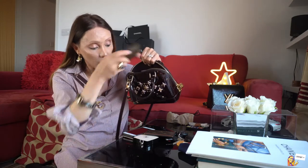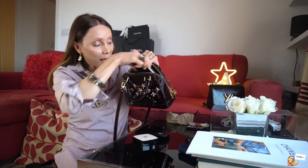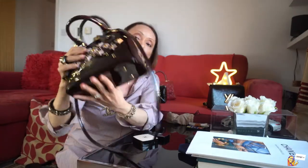Putting all my essentials in — the Zippy coin wallet, card holder, car keys, lipstick, lip balm, and even my phone — it all fits easily. I can close it easily and it still holds its shape. That's how structured this bag is. They've also come out with an Alma BB in imprint, cherry red, and black — and also in PM and MM sizes.